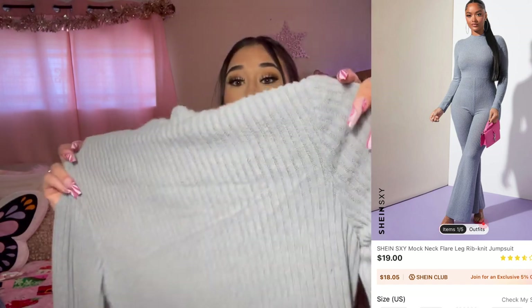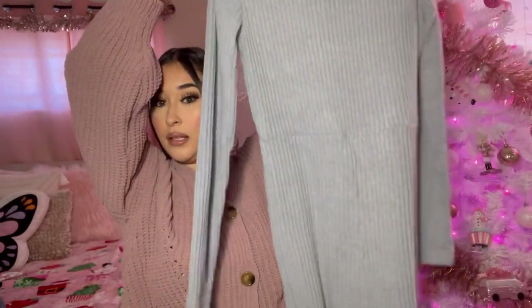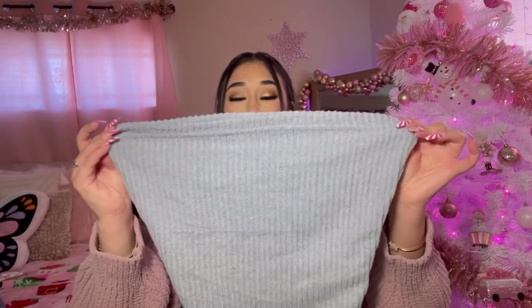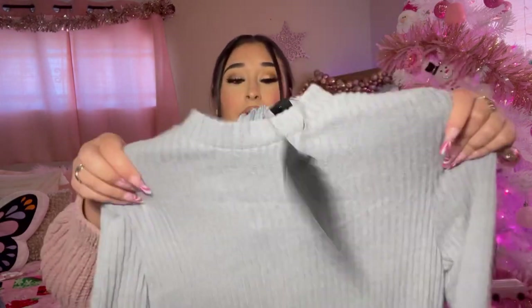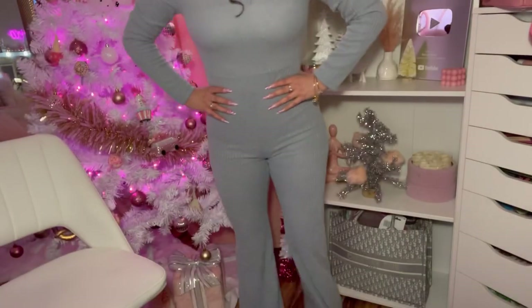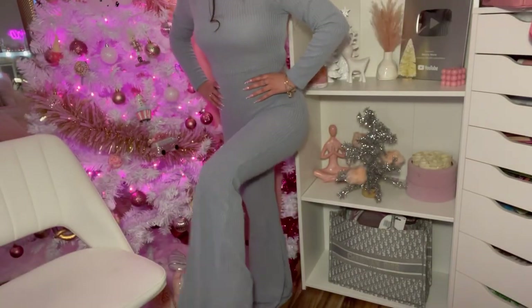This one's in a size medium — by the way, this is such a pretty color, I've been loving this color recently. It's kind of like a mock neck situation and this is what the jumpsuit looks like. It looks big and I'm really short — I'm only five-two — so look how long the pant is. It flares out a lot. I probably should have got a size small. I couldn't zip it all the way up and it is see-through, you can see my bandeau. It's so cute and comfortable but it's see-through — why!